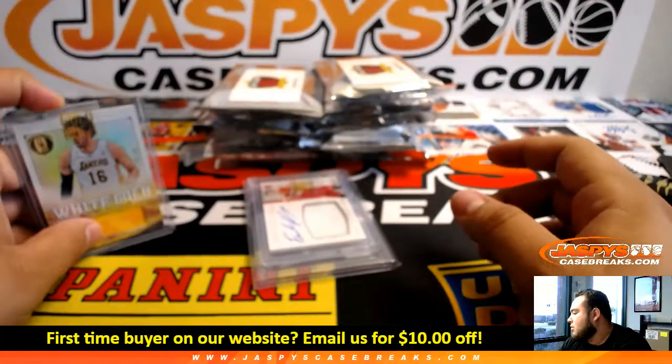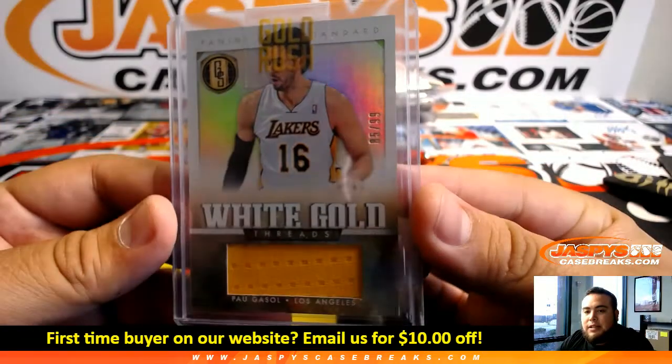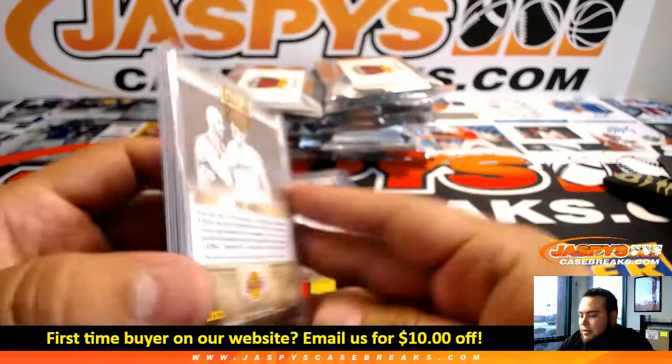First one: we got White Gold from Gold Standard — Pau Gasol, 85 of 99. So of course Lakers on that one.